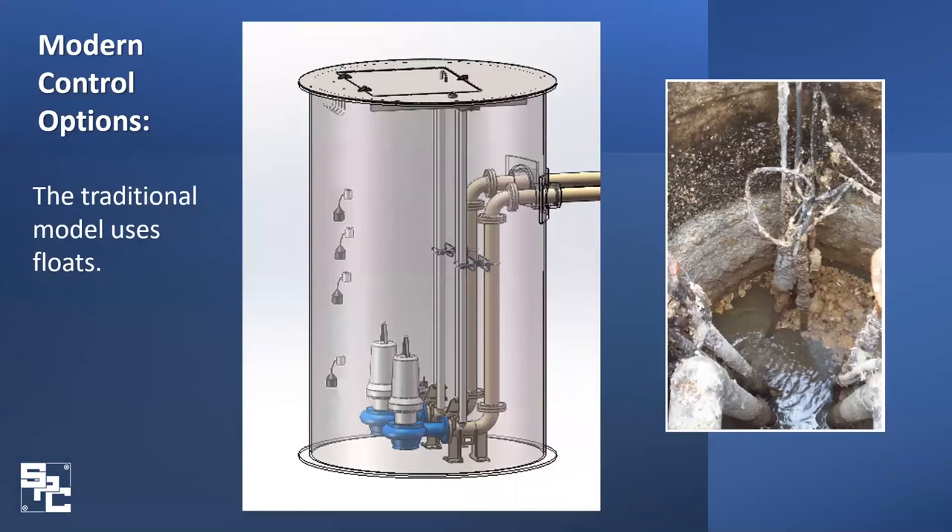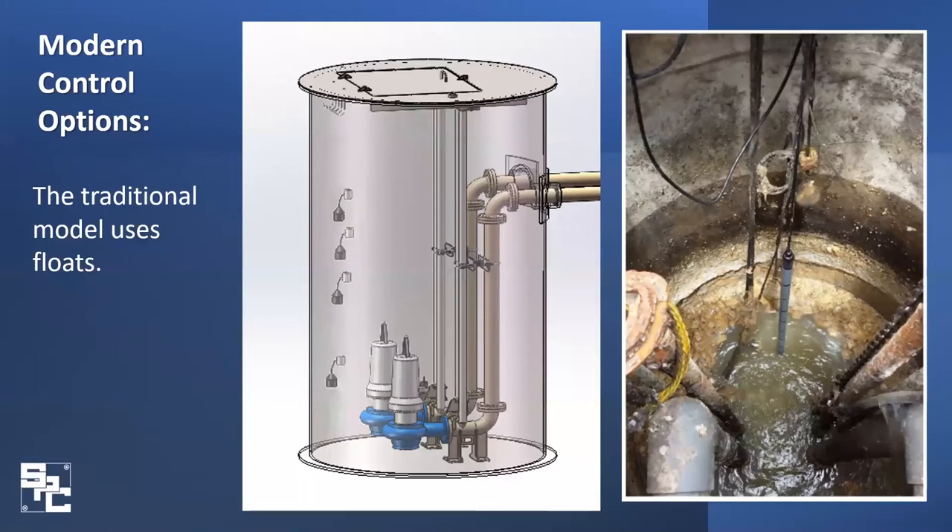From here let's look at some modern control options. Traditional lift stations these days utilize float switches — your standard duplex system is the four-float system, with your bottom float as off, then lead, lag, and alarm. The biggest issue with floats is they are prone to problems with buildup of fats, oils, and grease — commonly called FOG. In addition, turbulence can tangle up power cords and knock off a float switch or weight, rendering that float useless. As you can see in the picture, floats covered in grease with tangled cables are a common sight.